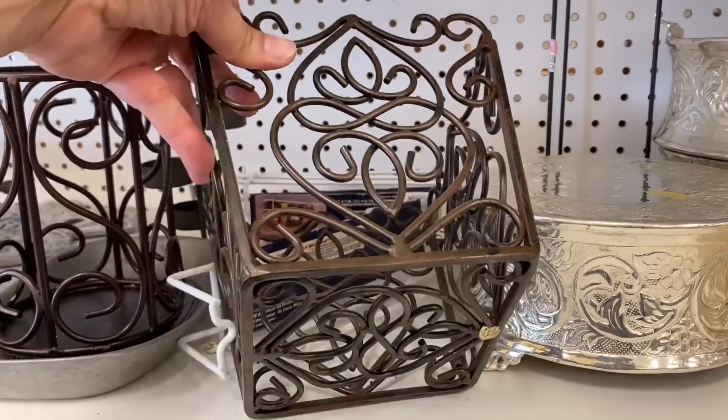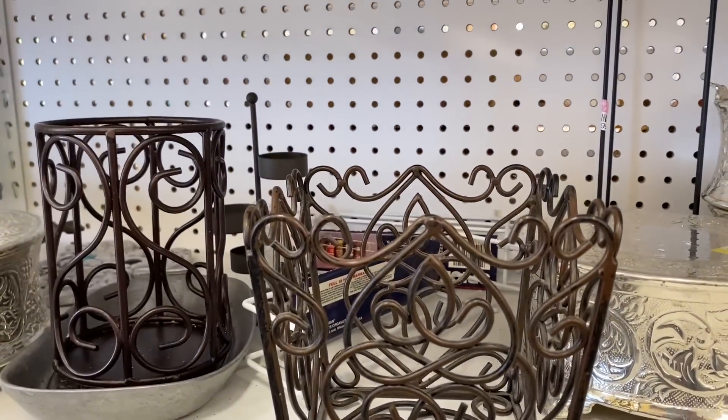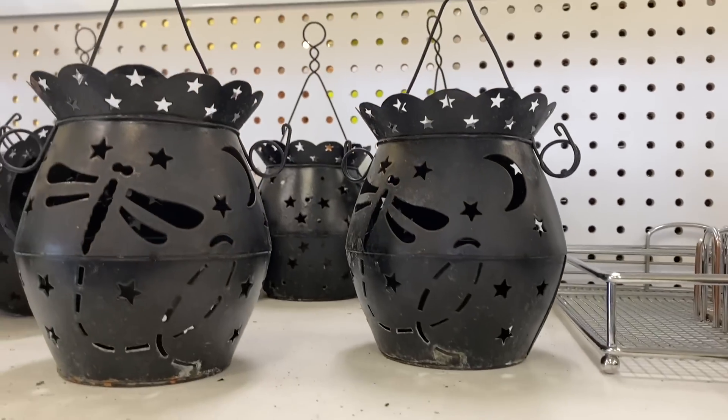I literally see these at every Goodwill I go into lately. Eventually I guess I'll buy some — I think they'd be nice on a porch with a plant in them.